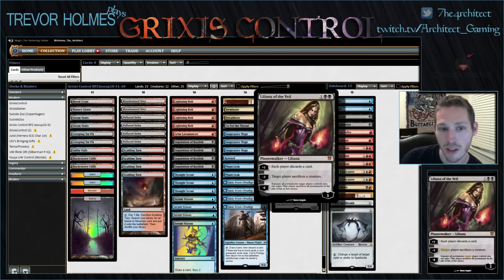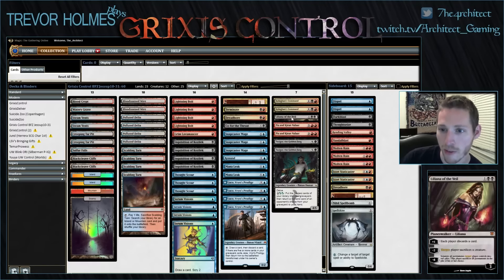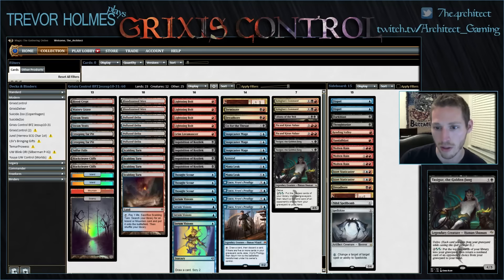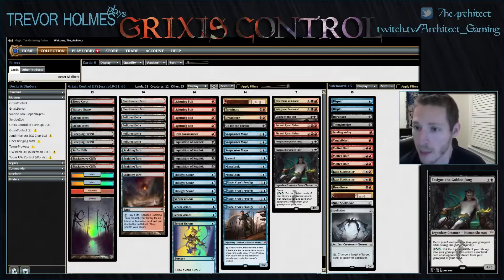We've got a Liliana of the Veil in here. I would like to see more Liliana, but she's tough on the mana base and this list is already so jam-packed with stuff. I think that covers the main deck — there are nuances I didn't cover, but I've talked about them at length in my articles on Modern Nexus, especially the one from last week talking about this deck specifically and all the other Grixis Control decks along the way. That's the main deck — we'll be back for the sideboard.